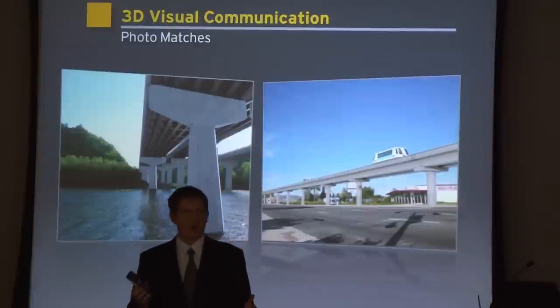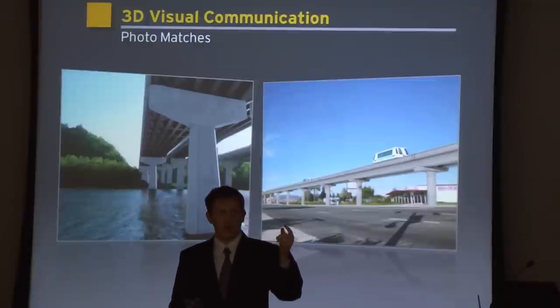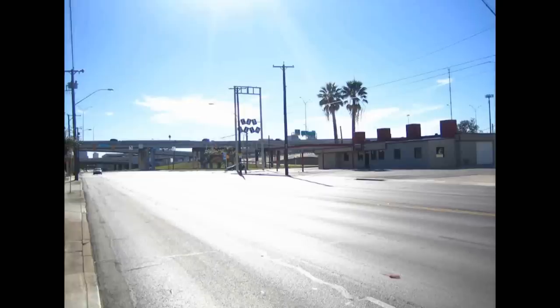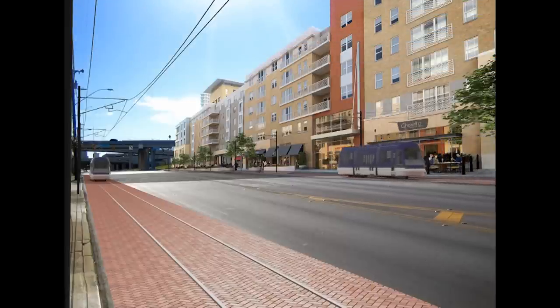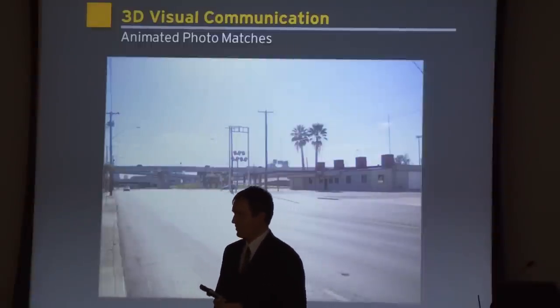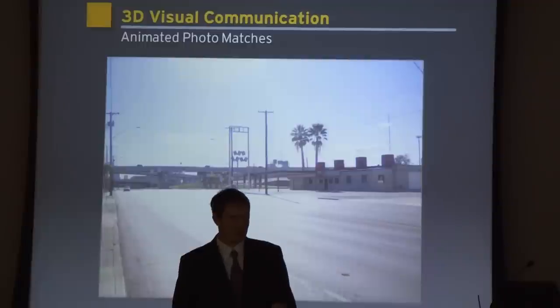The next thing I want to talk about is photo matches — they're great and very powerful with an 8 to 16 hour turnaround. You can convey what your bridge is going to look like, or show what a light rail system will look like going through downtown. If you have a low budget and need something fast, photo matches are the way to go. The next step is an animated photo match — just because you have a static still doesn't mean you can't bring it to life. Same 8 to 16 hour turnaround.